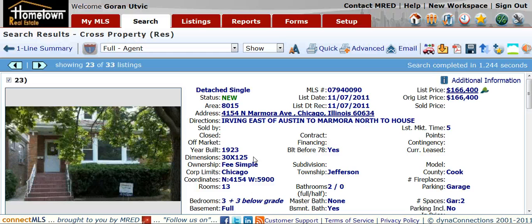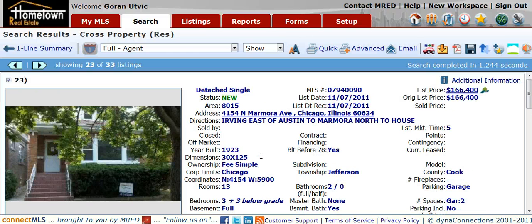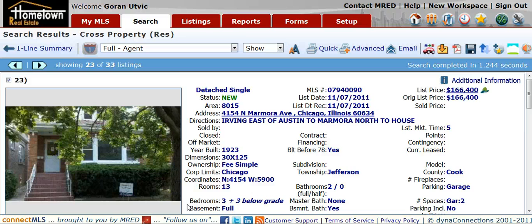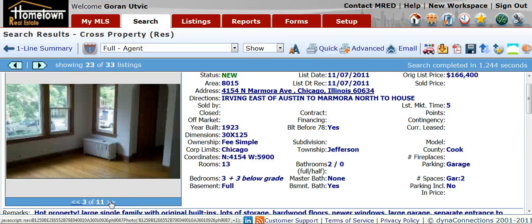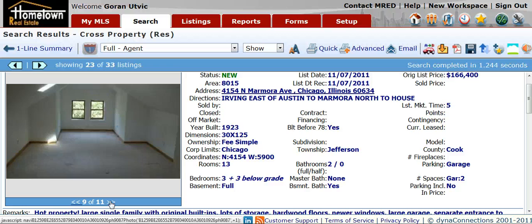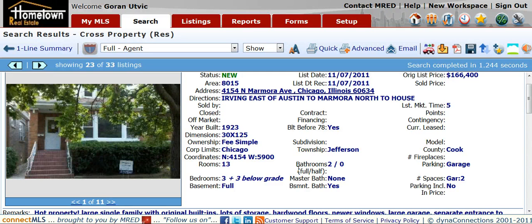4154 North Marmora. List price of $166,400. Three bedroom, two bath. This one's in a great area — this is in Portage Park. Nice bungalow for $166,400.